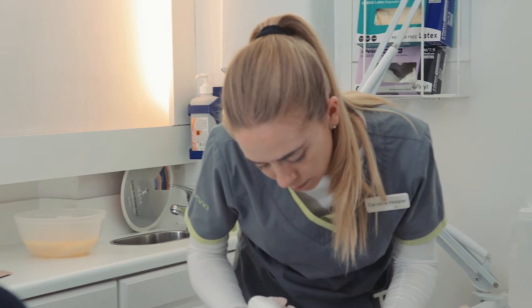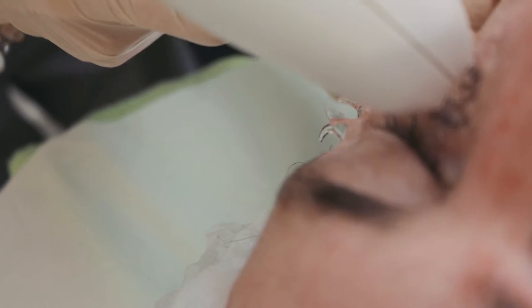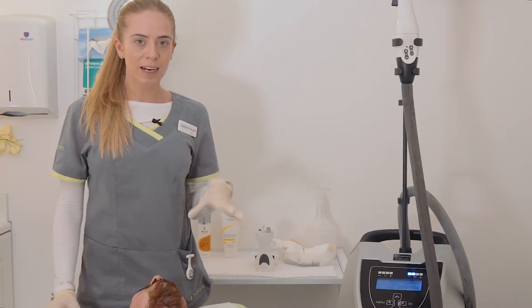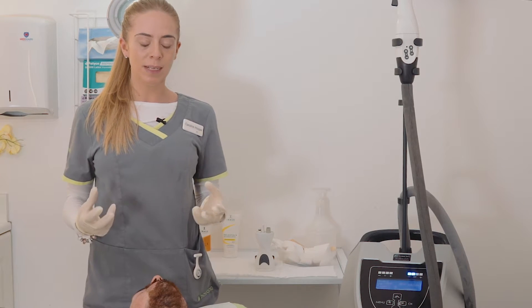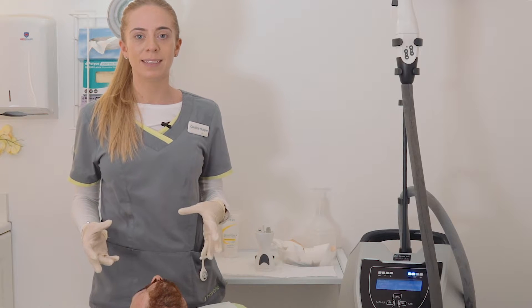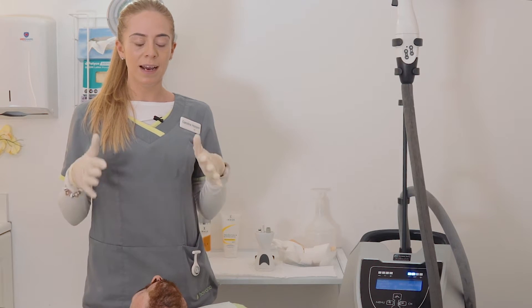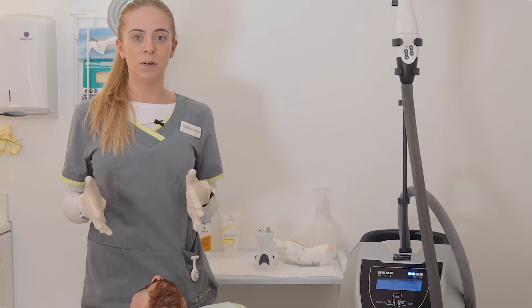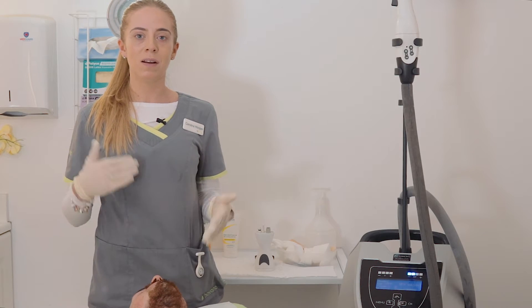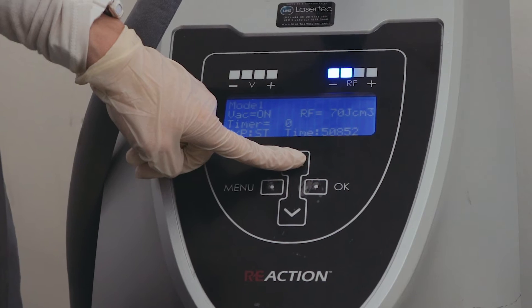There is very little pain involved. We will be trying to apply as much radio frequency energy into the skin as Damien can tolerate — the more energy he can take, the better the response. We're looking for a general erythema on his skin at the end of the treatment. The energy delivered will differ from person to person, so it is all reliant on the feedback that Damien gives me during the procedure.